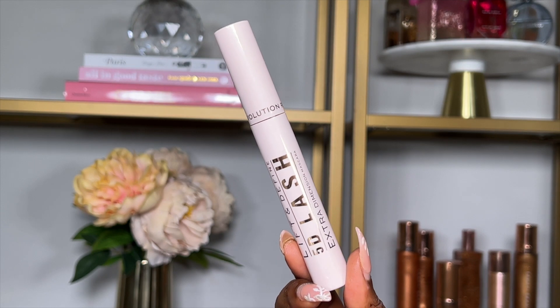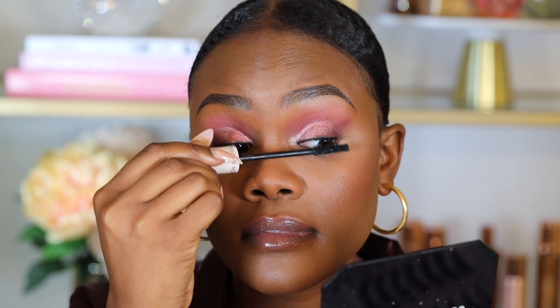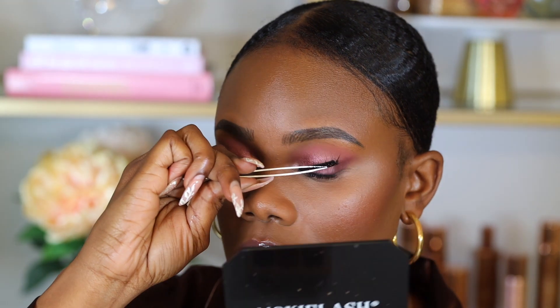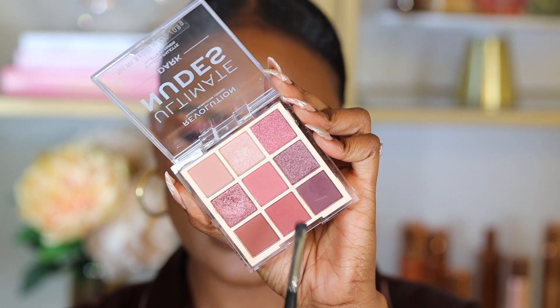Next I'm using the Revolution Lift and Define 5D Lash Extra Dimension Mascara, coating my bottom and top lashes. For lashes I'm using BT Lish Lashes from Shein — full coverage, super fluffy lashes that you can trim down to fit smaller eyes. Then I'm smoking out my under-eye with the brown burgundy shade and lining my waterline with an eyeliner pencil.